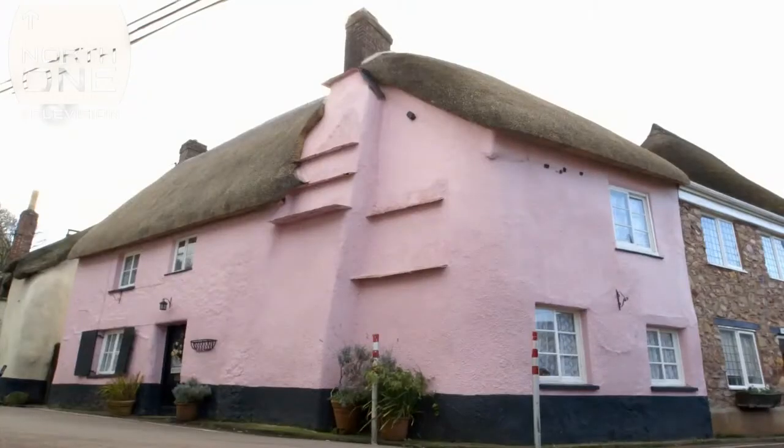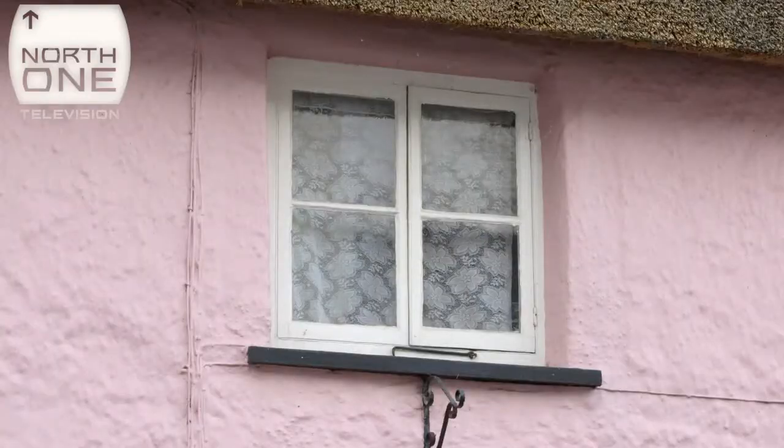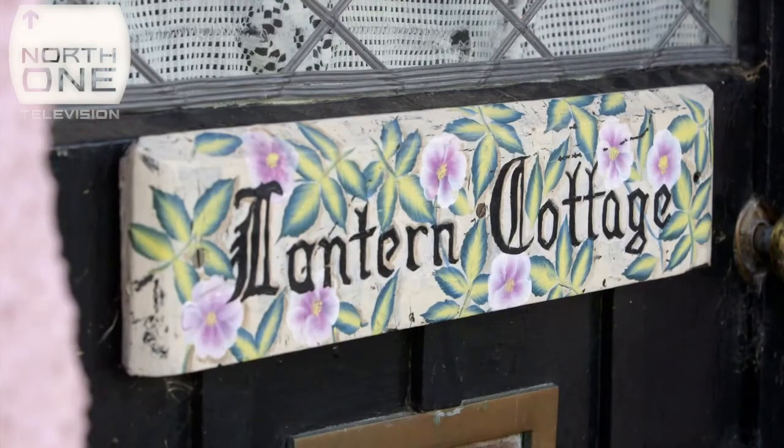We moved down here around about 2000 and we liked the pink cottage — that was one of the main reasons why we bought it, because we'd actually come from another pink cottage which I missed a great deal, being a bit of a pink house devotee.